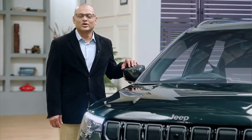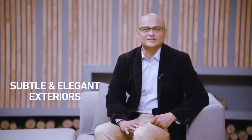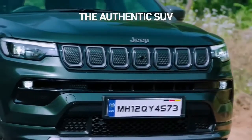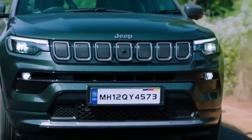Ladies and gentlemen, I give you the new 2021 Jeep Compass. The exterior of the new Compass exudes refinement, grace, and strength. The changes in the exterior styling are subtle and elegant. The Compass has always had a great road presence, and now it is more modern, sharper looking, that leaves an indelible impression.